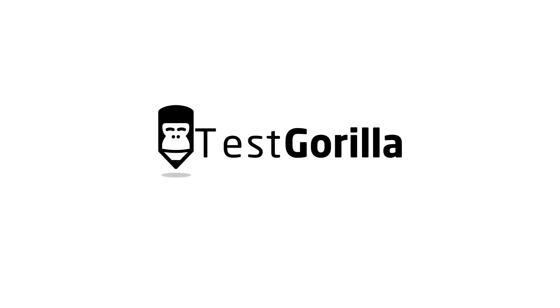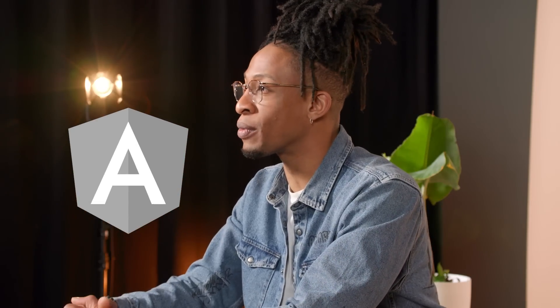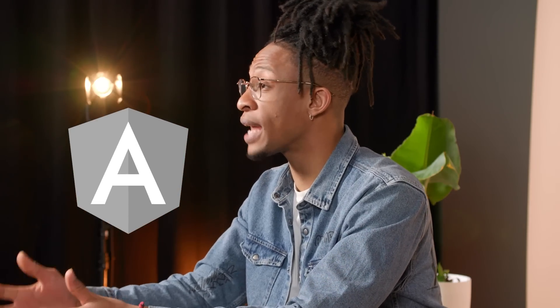Hi, I'm Karim from TestGorilla. Looking to build an app for your business? Then you might want to hire an expert in Angular. Angular is one of the most popular frameworks for developing fast, lightweight apps.